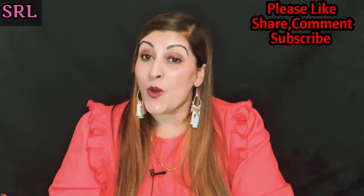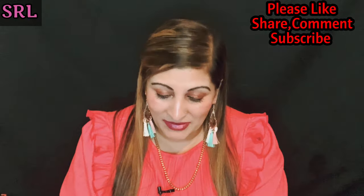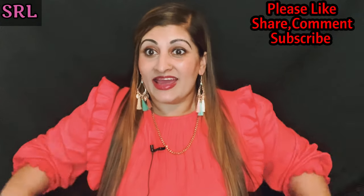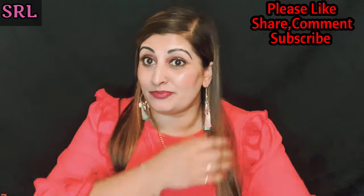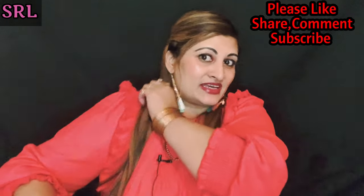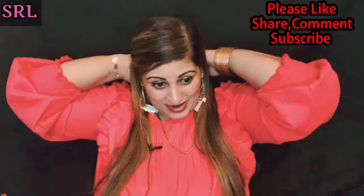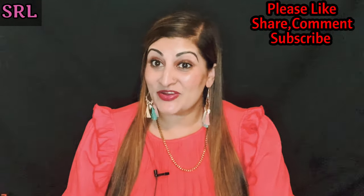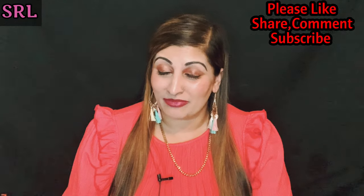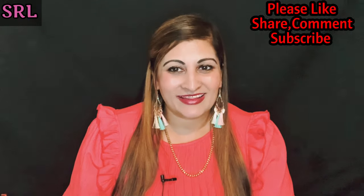Please let me know in the comment section what was your favorite from this box — and did you manage to get hold of one? I managed to get it because I stayed awake all night and all day to get my hands on this box, because it kept saying it was coming back and we kept waiting. Let me know if you like my outfit too! Anyway guys, I hope you enjoyed today's unboxing — if you did, please give my video a big like, share, comment and subscribe. Until next time, take care — Allah Hafiz, bye!